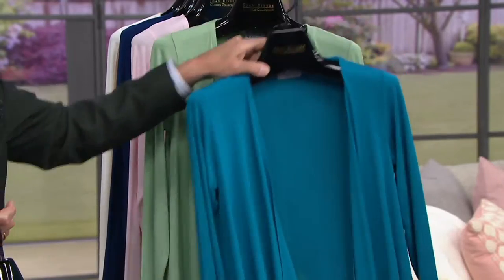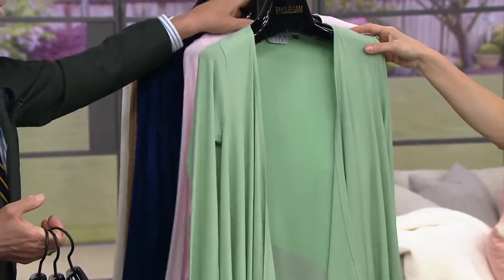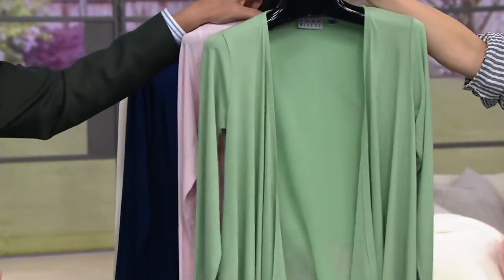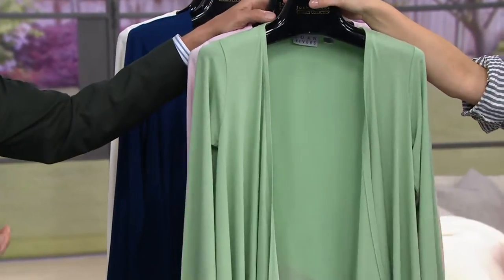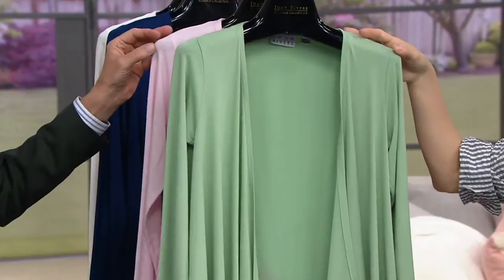Capri blue — you are correct, Capri blue. And here is beautiful green tea. Greens are such a huge story for the season — green is one of the big colors along with coral. Green tea is a soft pastel, which is so pretty, such a perfect spring color. We have three dozen left, so the rest of the colors are going to be a little broken in sizes.